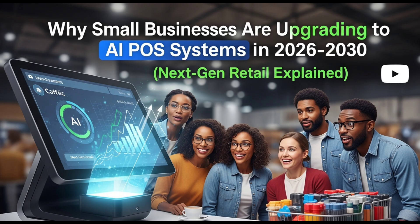Why 2025 is important. The year 2025 marks a major turning point in small business technology. Over the past few years, AI has become cheaper, faster, and easier to integrate into retail systems. Large corporations have already proven its success, and now smaller businesses can access similar tools at affordable prices. With customers expecting faster service and personalized offers, the move to AI POS is no longer optional — it is part of staying competitive in a market that rewards innovation and speed.